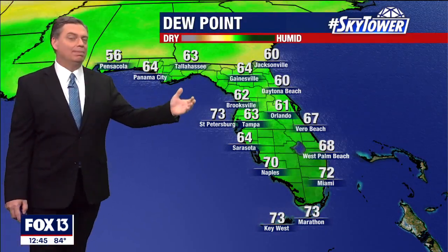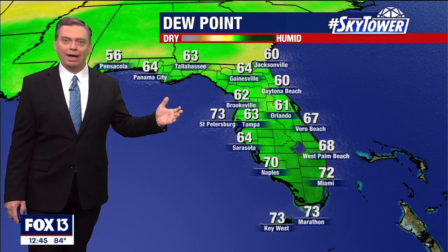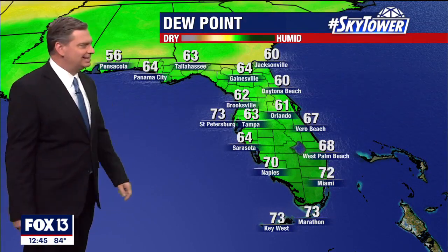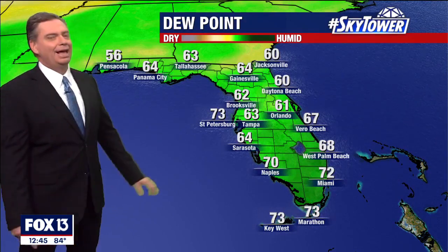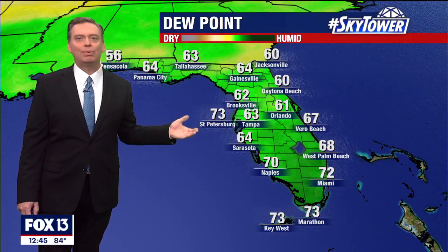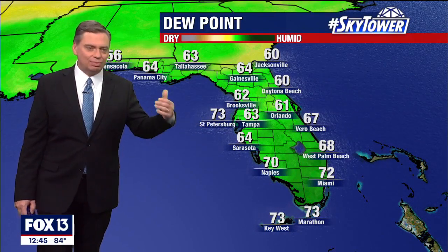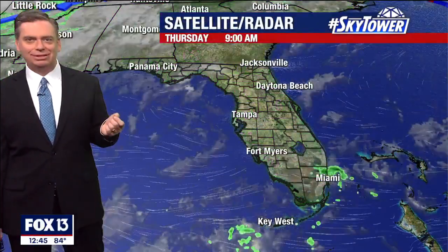The dew point numbers a couple of days ago, these numbers were in the 30s and 40s — we were talking about how nice it felt. Well, that's gone away. The numbers are back up into the 60s, in some cases the 70s, and that's that humidity that's working its way back in. When you get these dew point numbers back up into the mid to upper 60s and 70s, that's where the atmosphere has that more sticky feel.